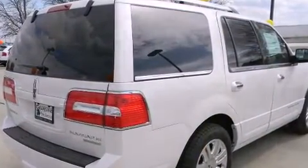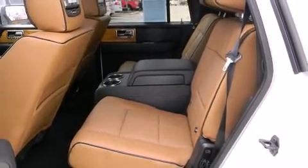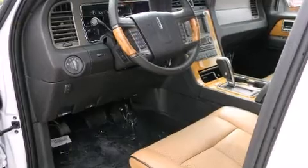evidenced by amenities such as a leather steering wheel, heated and ventilated seats, a power liftgate, and power front seats.